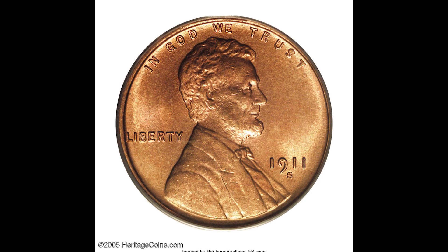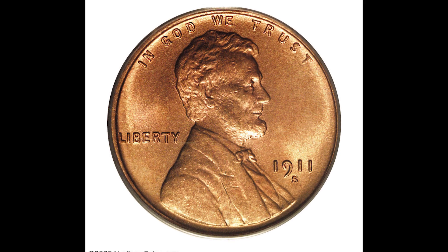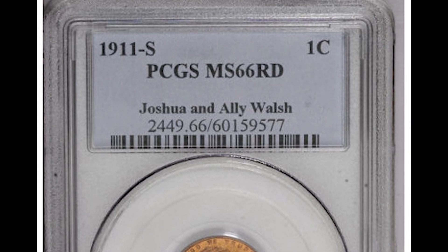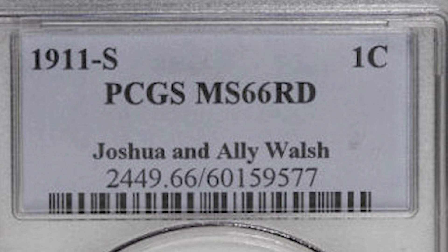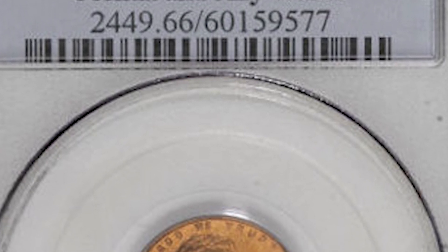Up next, we have a 1911-S one-cent coin graded by PCGS, a mint state 66 red. When I say red, that means the company PCGS signified that the overall luster and color of the coin is red. Your coin can come in three different varieties: red, red-brown, or brown. That's important because there are collectors out there that want all three of those.